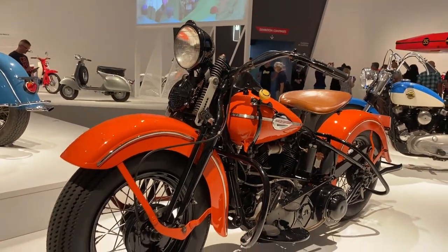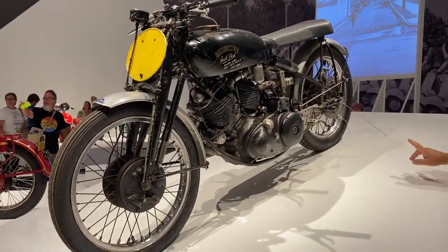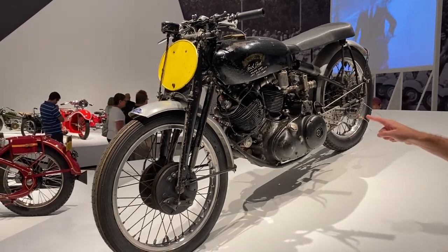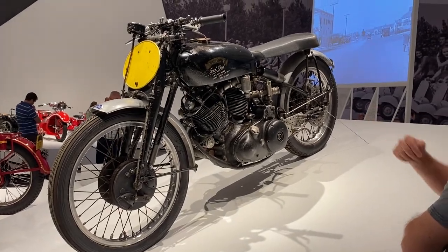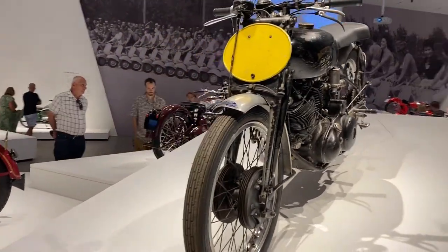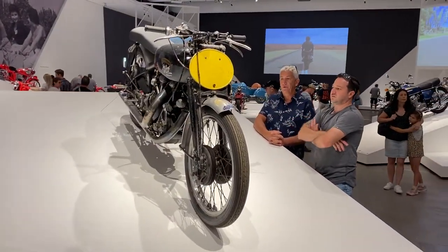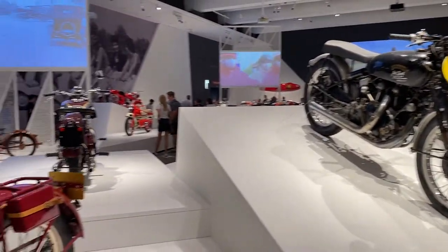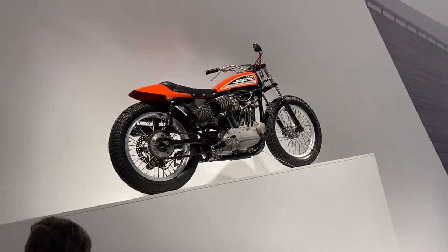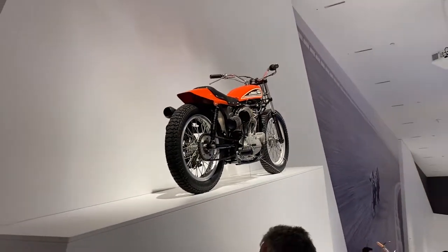Sometimes people walk around these exhibitions and don't realize the significance of what they're looking at. Right there was a Vincent Black Lightning — unbelievable to see one in real life. There were only ever 30 built, and I think only 18 are left in existence, with only two of those in Australia. One of them is here at the exhibition. This is a million-dollar-plus motorbike — super rare, super unique, and to see one in the flesh was pretty amazing.